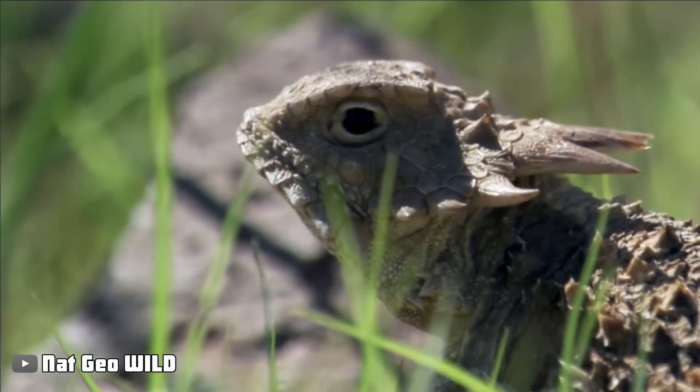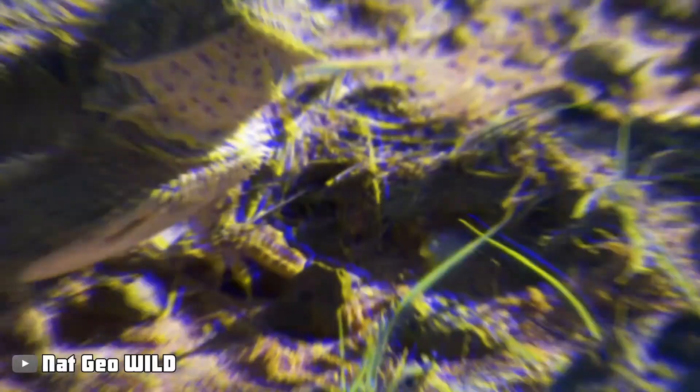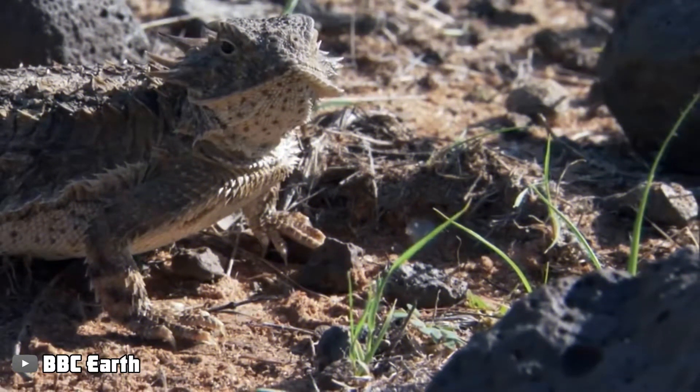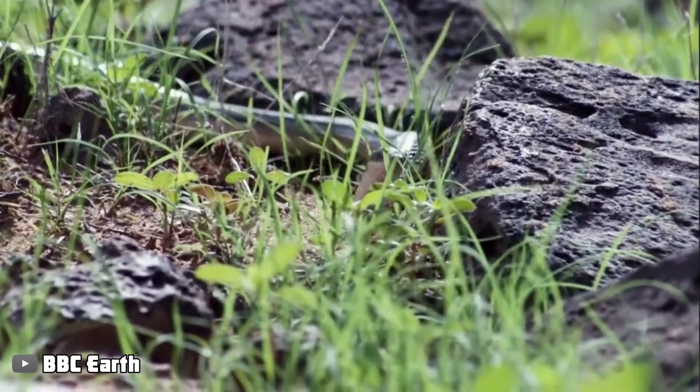Horned Lizard. This fascinating reptile is a master survivor. Horned lizards have evolved three successful strategies to protect themselves from being consumed by other predators.